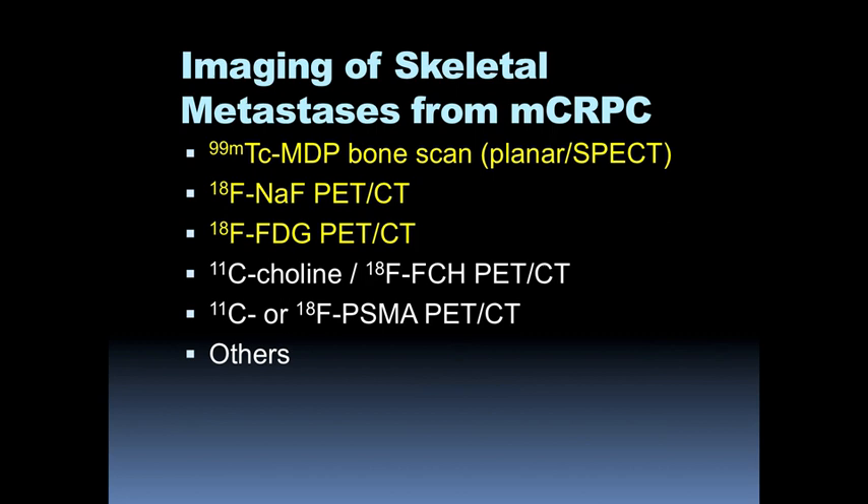Going forward, there are other imaging compounds that have shown a lot of promise in prostate cancer imaging. Carbon-11 choline is FDA approved and being offered at a few places throughout the country. F18 fluorocholine is used fairly extensively in Europe. And then we have newer generation imaging compounds — things like PSMA compounds, either with carbon-11 or more recently fluorine-18, as well as compounds like acetate and FACBC, among others used to image prostate carcinoma.